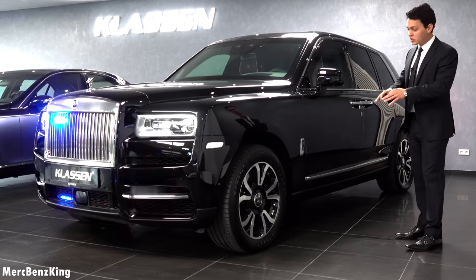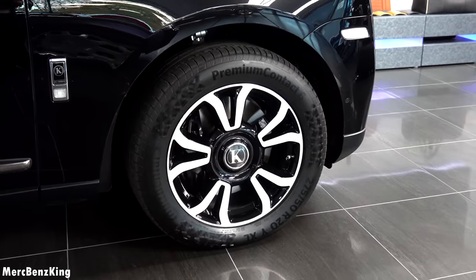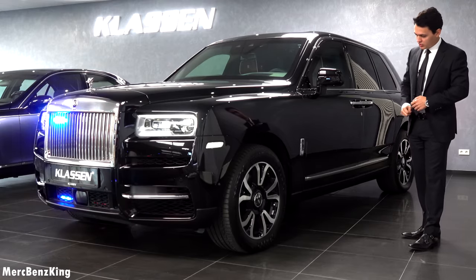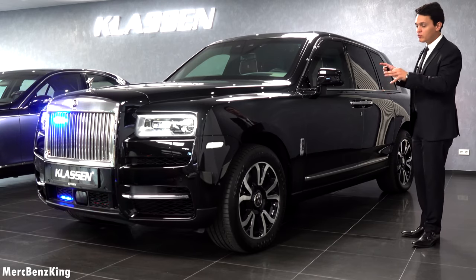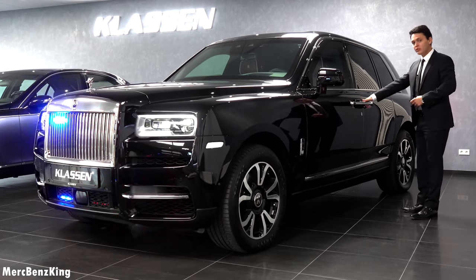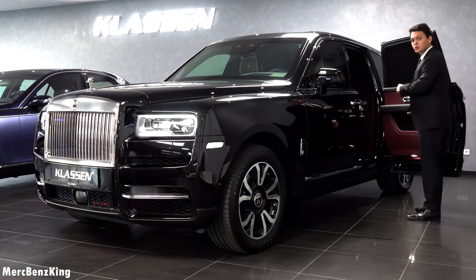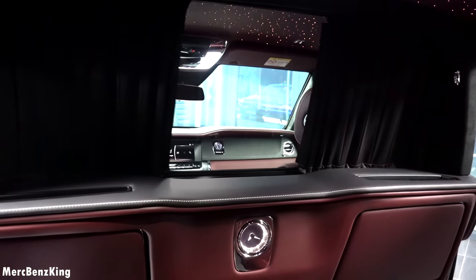These rims are specially adapted to the weight of the vehicle. They look beautiful and have a magnetic Klassen emblem that always stays facing the same direction. The original suspension has been replaced with a new suspension that fits the armored body and matches the weight. Let's check out the interior — I will open the suicide doors. They are very heavy and are also assisted by an electronic assistance engine. There you can see the beautiful interior with the partition wall.